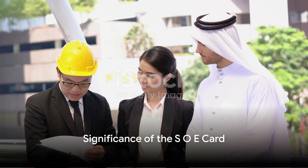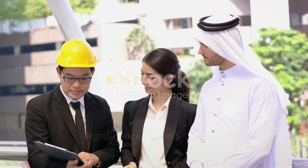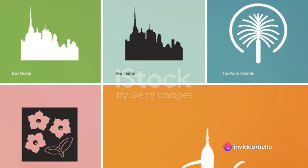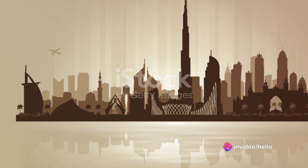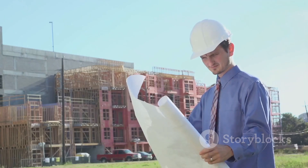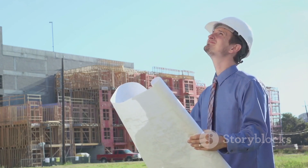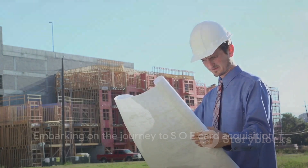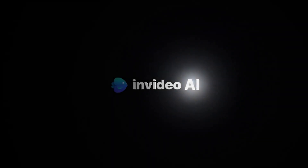In summary, the SOE card is a crucial element for engineers in Dubai. It's not only a symbol of professional affiliation, but also a mandatory requirement for obtaining the Dubai Municipality DMG plus one license later on. Acquiring this card might seem a bit tedious, but the effort is well worth it. Embark on this journey at the earliest, and best of luck.